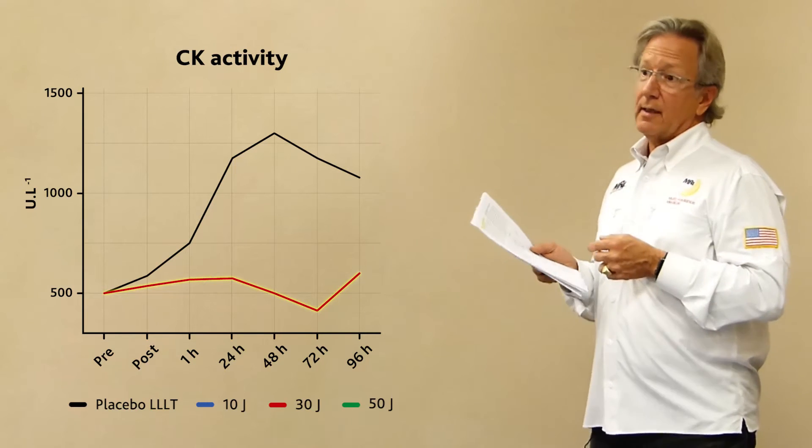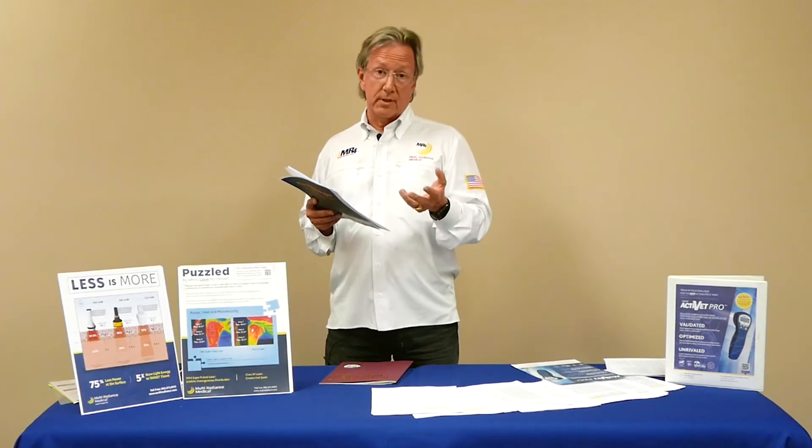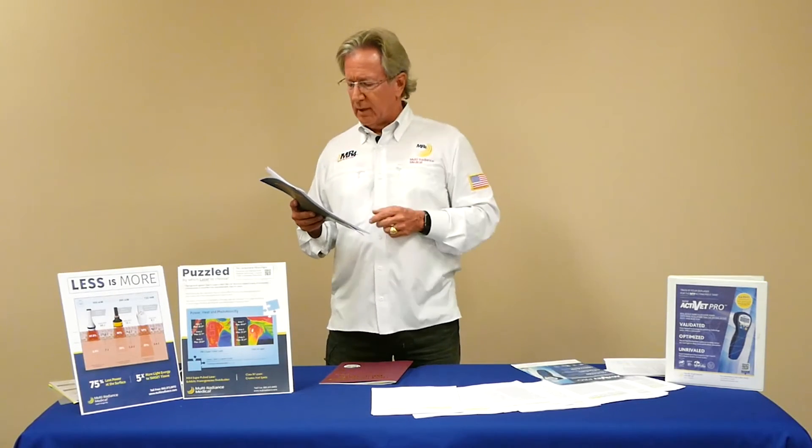This is kind of like Goldilocks. You don't want too much, you don't want too little. You want to stimulate, but you don't want to over-stimulate. You want to keep it in stimulatory mode — you don't want to push it over into the inhibitory mode.